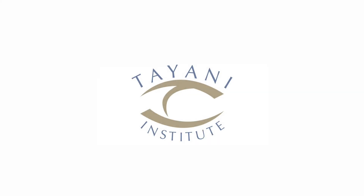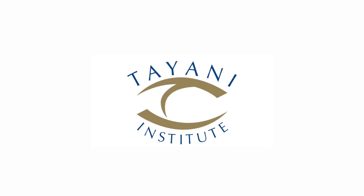Again, this is Dr. Ramin Tayani from the Tayani Institute. Until next time.